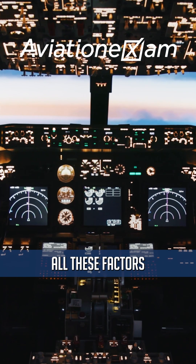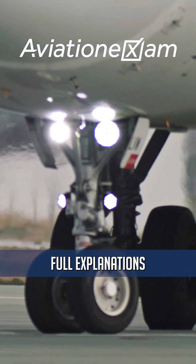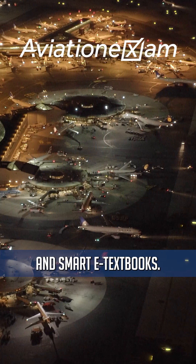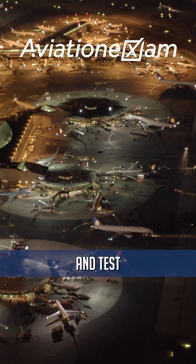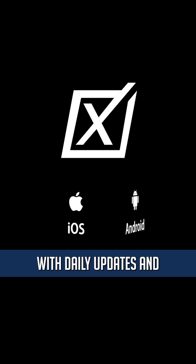Aviation Exam covers all these factors and more, with up-to-date ATPL and PPL questions, full explanations, and smart e-textbooks. Download the app and test your knowledge today. Get ready to ace your exams. Practice with real exam-based questions with daily updates, unfiltered by your own country.